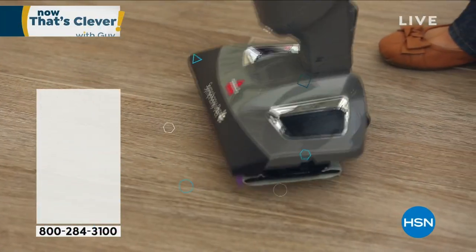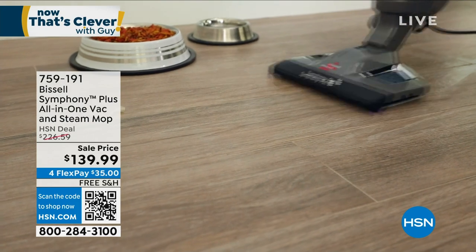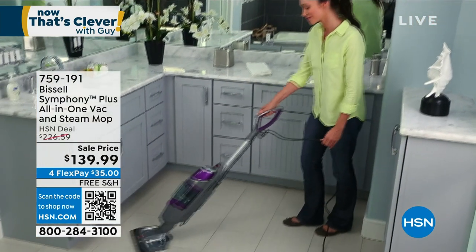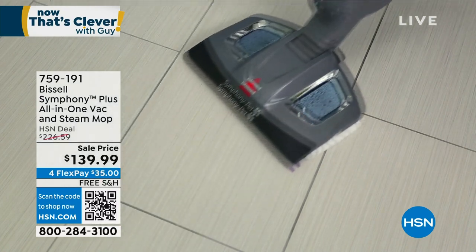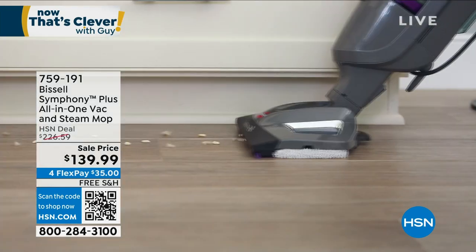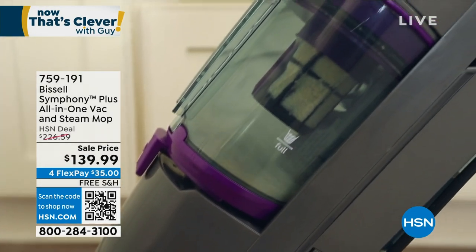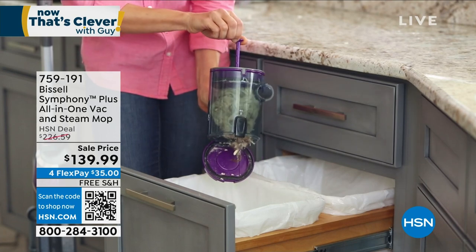Coming up in about 15 minutes - I know many of you are having fun this weekend, maybe celebrating the lunar new year or preparing for the big game. The last thing you want is when friends leave to not know how to clean up. How about vacuuming and mopping in one pass? That's what the Bissell Symphony allows you to do, eliminating 99.9% of bacteria. Final colors - teal and purple. Not $226, we're at $139 with free shipping and four months to pay at $35 interest-free. Item number 759191.